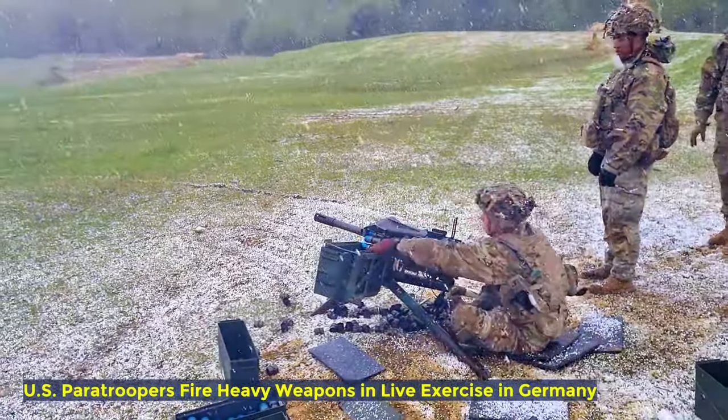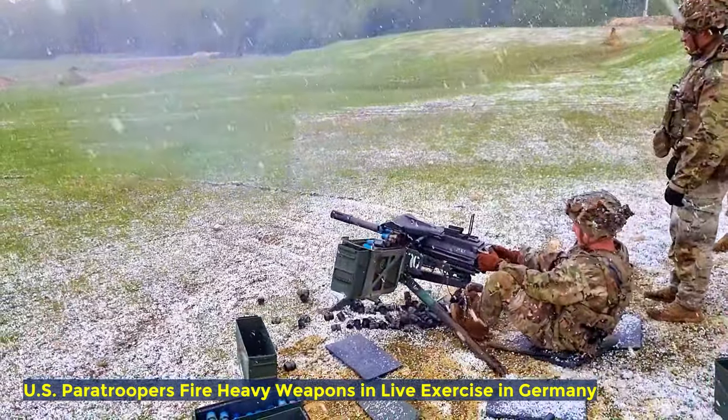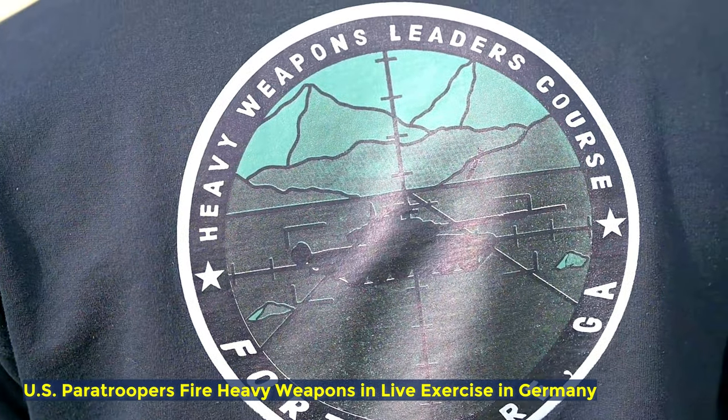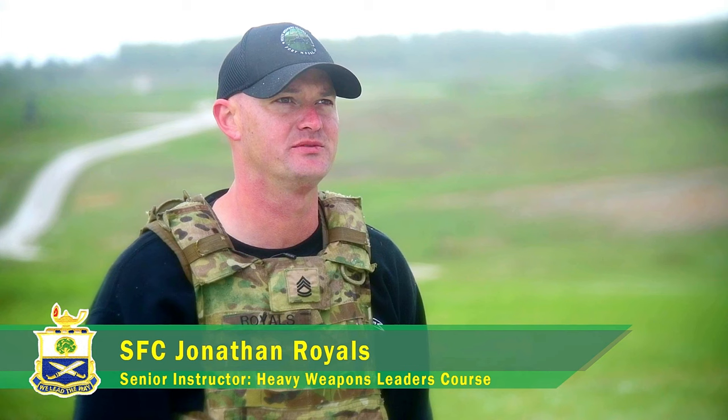We're going through HULIC, which is Heavy Weapons Leadership Course. Over the last two weeks, we conducted multiple different lesson plans and programs of instruction to help develop versatile, adaptive, and efficient leaders in the modern, large-scale combat operational theater.